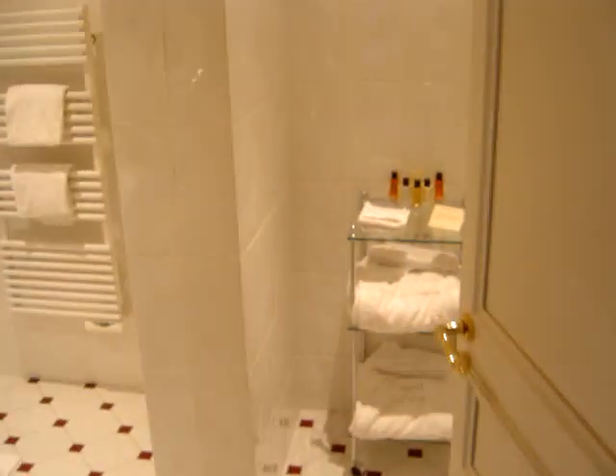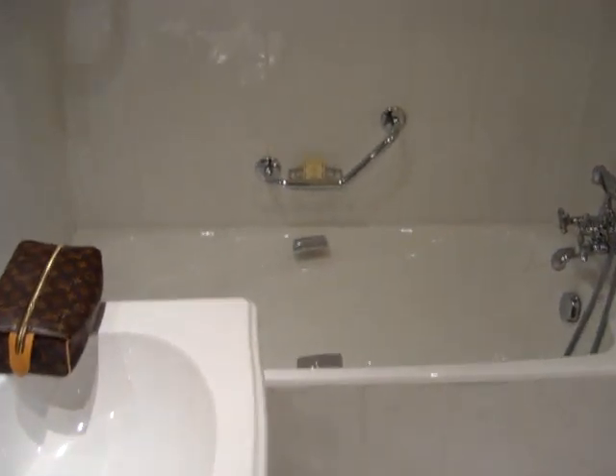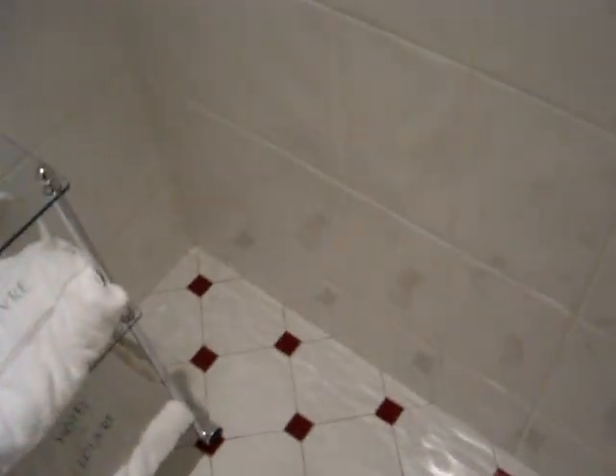Let's have a look at the bathroom. The bathroom is very large. You get this big gray basin, big mirror, bath. All your little toiletries and dressing gowns. And here we go, here's a little separate shower.